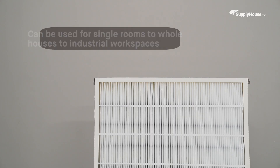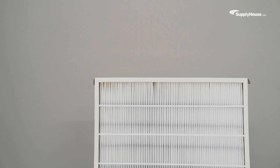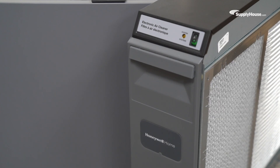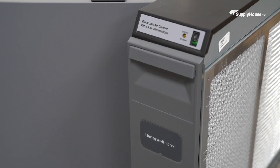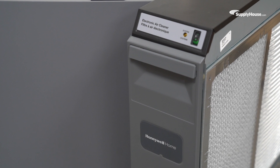Air purifiers can be applied to a range of indoor settings, from single rooms to whole houses to industrial workspaces, but their effect remains the same and their importance cannot be overstated, especially in areas that may encounter smoke, pets, mold, or hazardous materials. Choosing the right air cleaner depends on your specific needs, and today we're taking a look at which air purifier might be right for you.